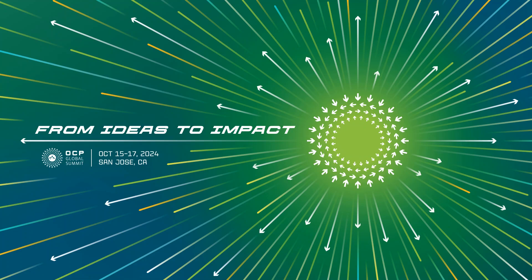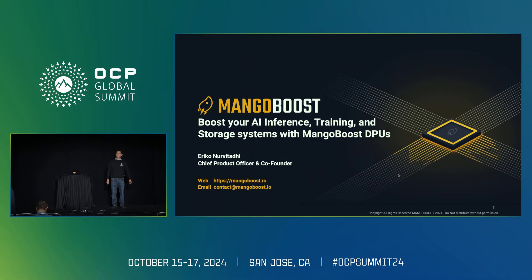Hello everybody, good afternoon. My name is Eric Konervitadi. I'm a chief RAC officer and co-founder of Mango Boost. We're a startup company that offers data processing units, or DPU solutions, and today I'm excited to tell you about our solution for inference, training, and storage systems.